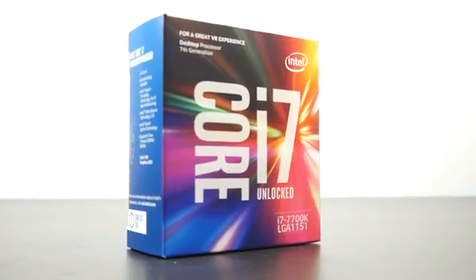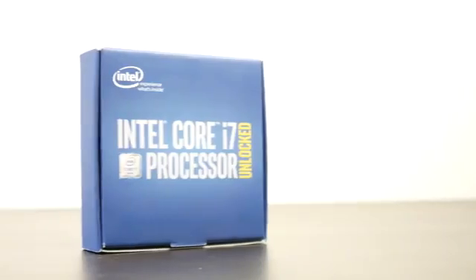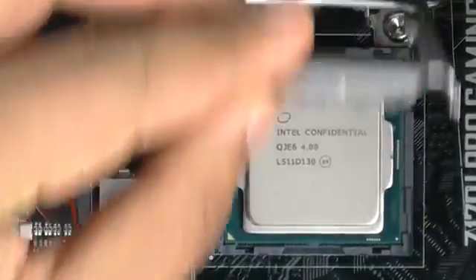To kick things off, we have our hands on the new Intel Core i7 7700K processor. We're going to be testing out this new chip and seeing how it compares against the previous generation 6700K as well as the 6800K, which are kind of in the same ballpark in terms of performance and price range. So if you guys are interested in seeing whether the new processor is worth upgrading to, let's find out.